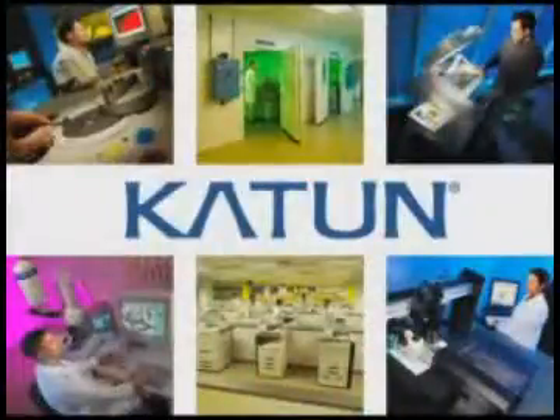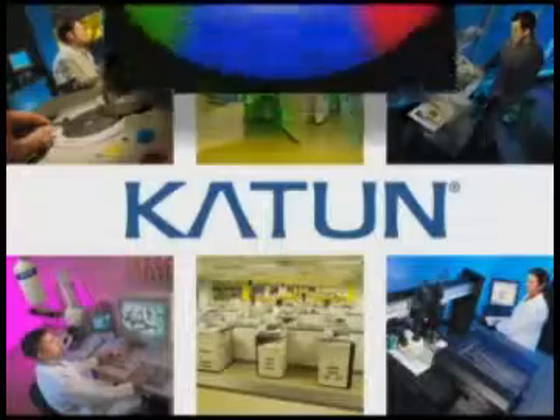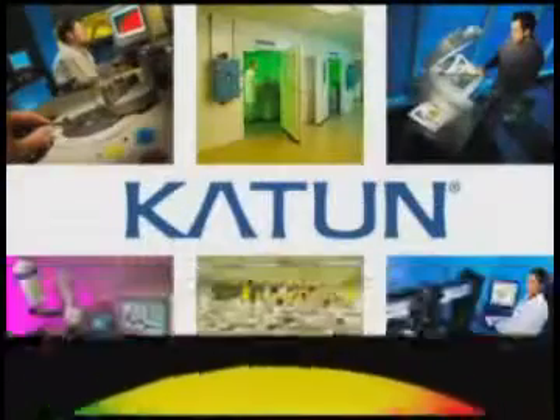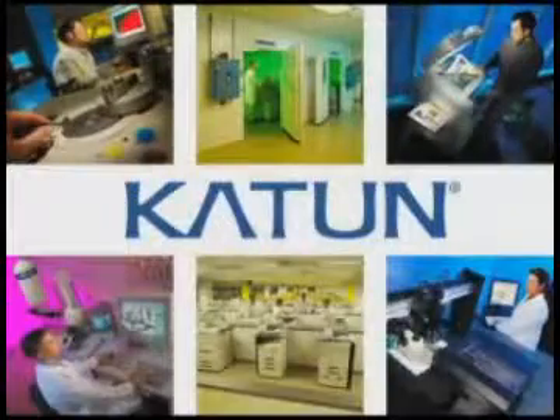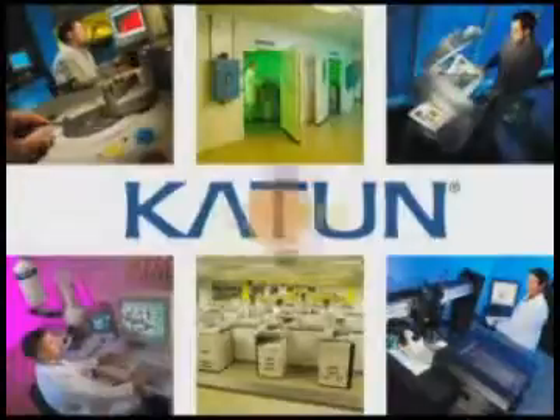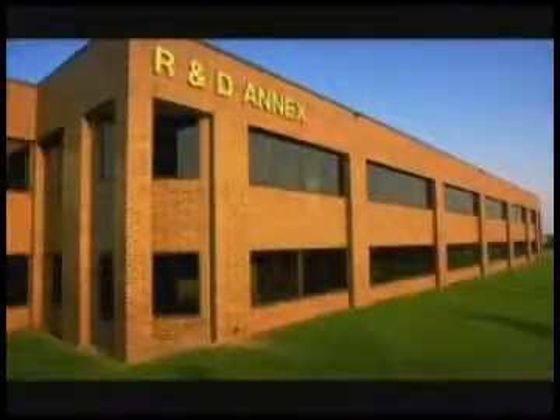Caton takes the fear out of aftermarket color. We understand the incredibly complex series of processes required to create a color image — far more complex than those required to create monochrome images. During the development and testing of Caton color toners, these products undergo rigorous evaluation and ongoing quality assurance to ensure they provide excellent performance and reliability.